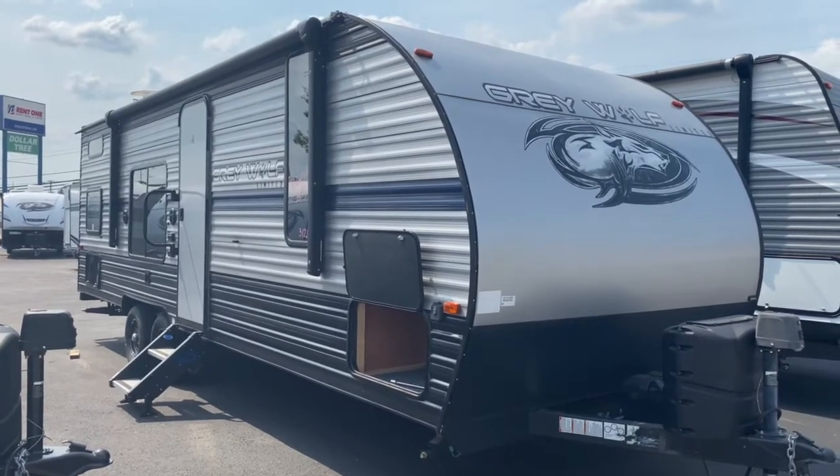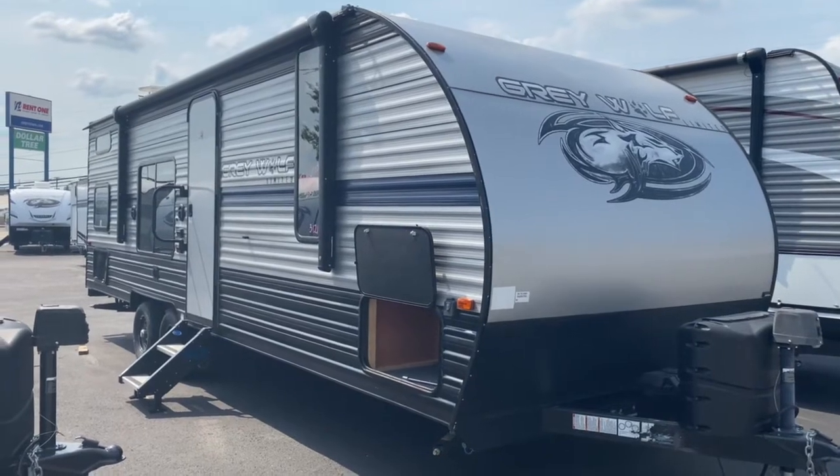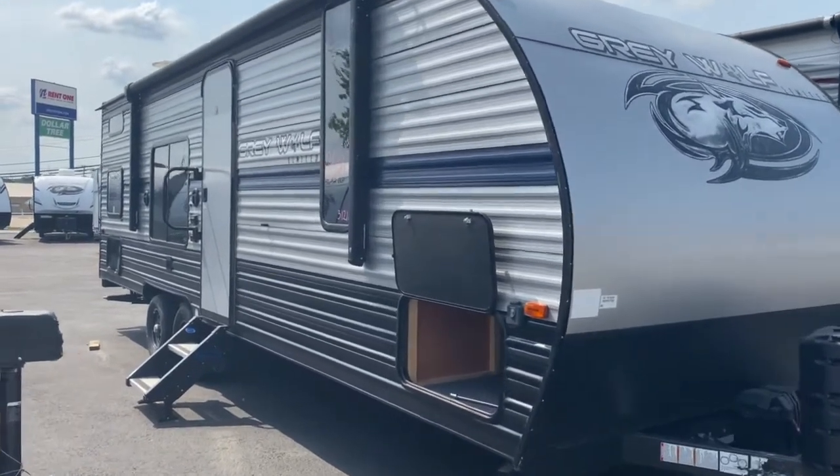Hey, it's Vicki with Tri-State RV in Anna, Illinois, and today I want to give you a look at this pre-owned 2019 Grey Wolf 26 DJ SE.